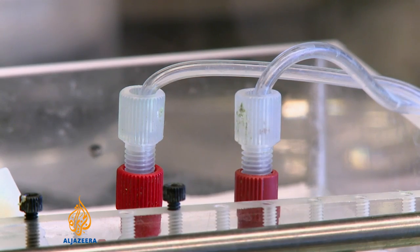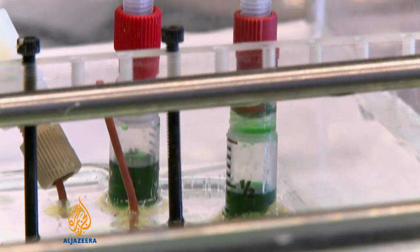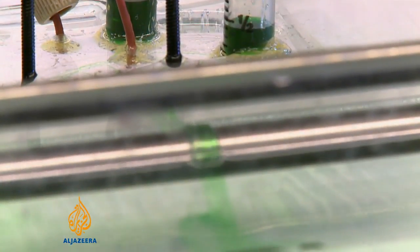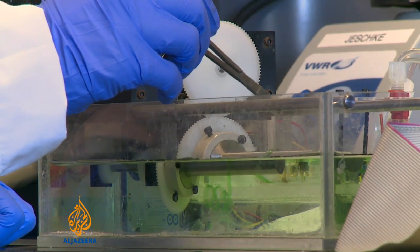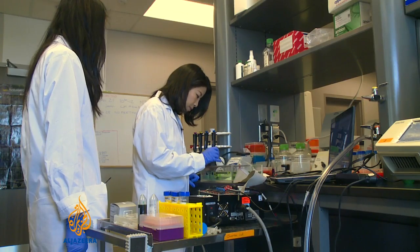When this prototype is ready, the cells will go into what are essentially inkjet printer nozzles. Then they'll combine with a biological gel that should produce enough skin for a graft for patients with severe burns.